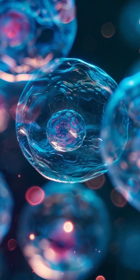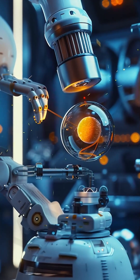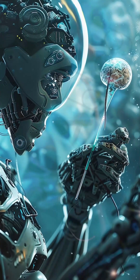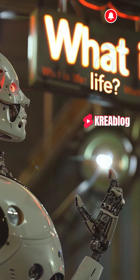With these developments, it is expected that AI-powered models will be able to make deeper discoveries in biology. These models could unlock secrets about important topics such as cancer and other diseases, and shed light on complex processes such as the transformation of cells. Really, what is life?